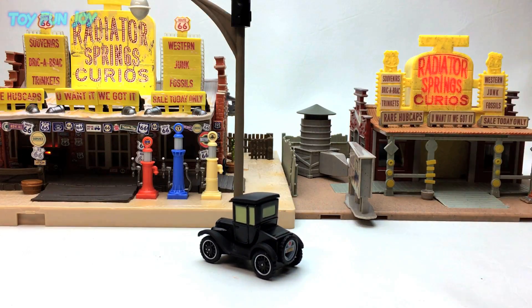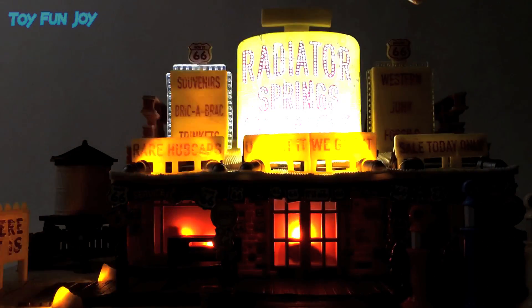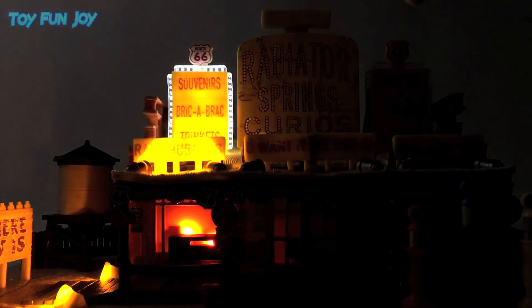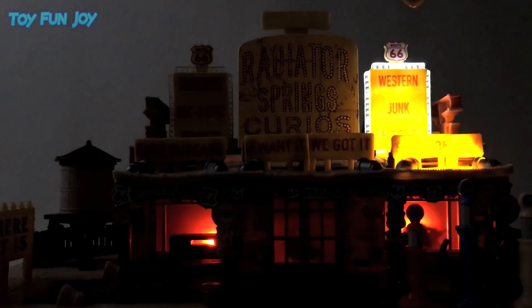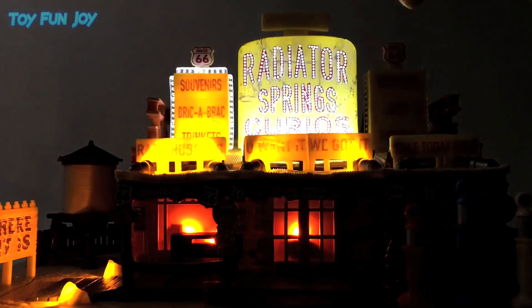I think Lizzie chooses the new shop. There's not a whole lot you can do with the set, but the lighting more than makes up for that, as well as all the detail. It would be nice if you could go inside of the curio shop, but it's not really necessary. Stay tuned for my next video — maybe I'll attempt to go inside the curio shop to see if we can find any good souvenirs, rare hubcaps, or western junk in there.